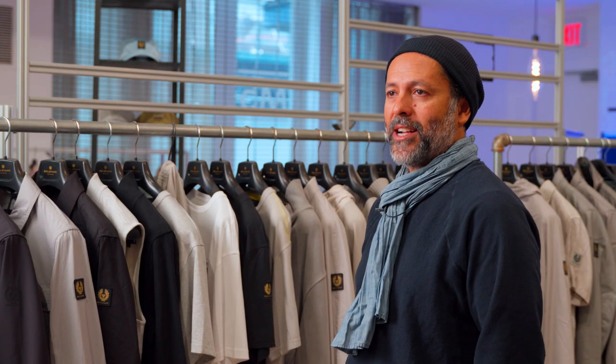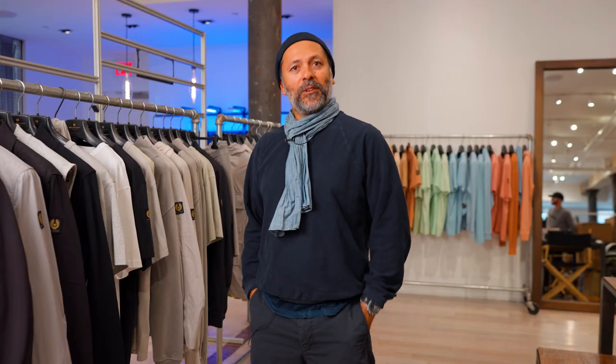I hope you guys check out the Bellstaff Fall Winter Collection at AK Ricks — see you at the AK Ricks event. It's going to be a great time. Thanks for watching.